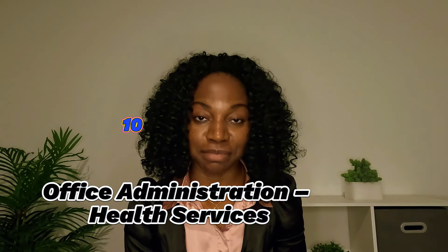Number ten on my list is Office Administration Health Services. This is also a diploma-level, two-year course that is eligible for postgraduate work permits. You have the ability to apply for international students funding, and you can get into this program with your secondary school certificate. Being under the health sector, it also gives you the ability to transition into other health courses if you choose to.